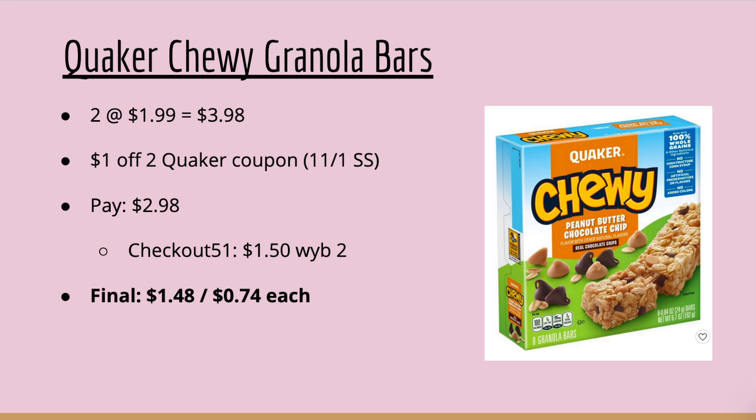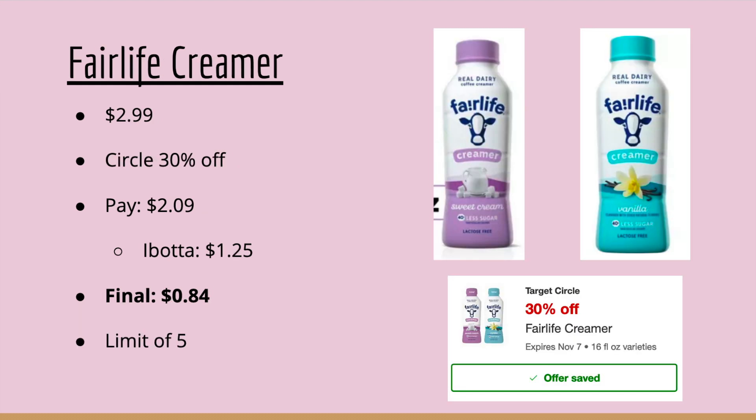There's a great deal on Quaker Chewy Granola Bars. Pick up two at $1.99 each — that's $3.98. Use a $1 off two Quaker coupon from the 11/1 SmartSource, so you'll pay $2.98, then submit to Checkout 51 for $1.50 back when you buy two, making your final cost $1.48 or $0.74 each. The Fairlife Creamer is still on sale at $2.99 with 30% off Circle, so you'll pay $2.09.